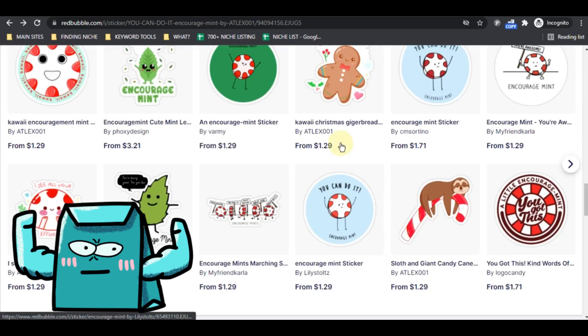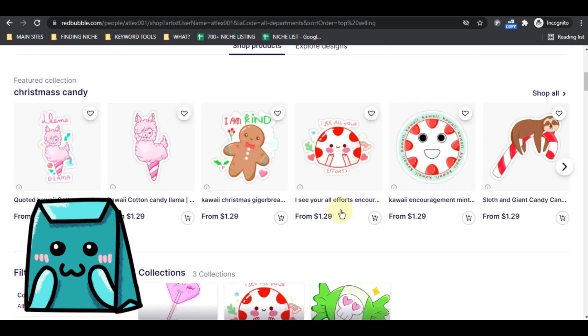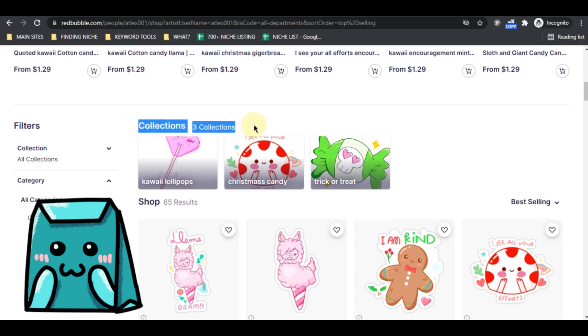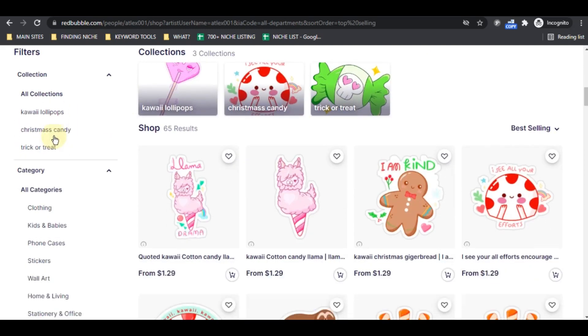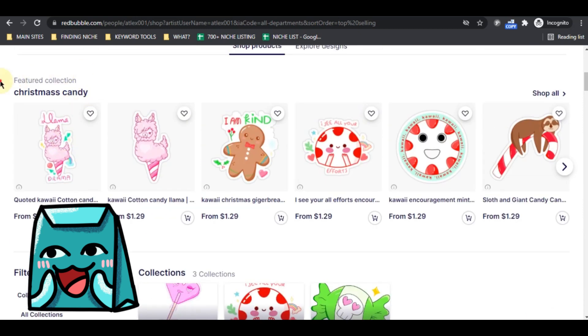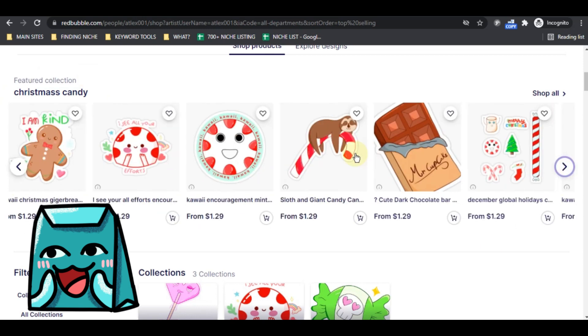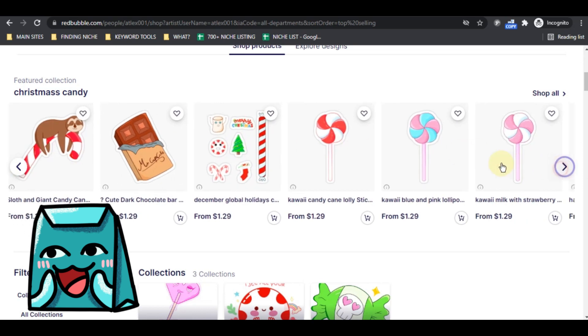Going back to his shop — he's using collections, which I suggest too in my top 10 tips for Redbubble. He's also using featured collections, which is really, really good to help buyers find your best-selling or top designs in the shop.